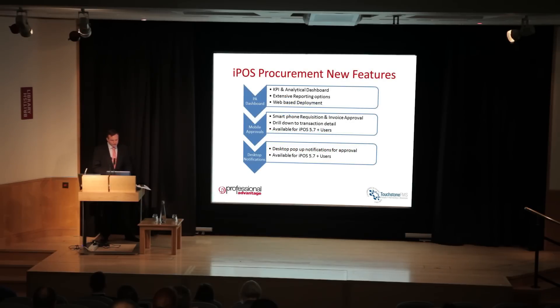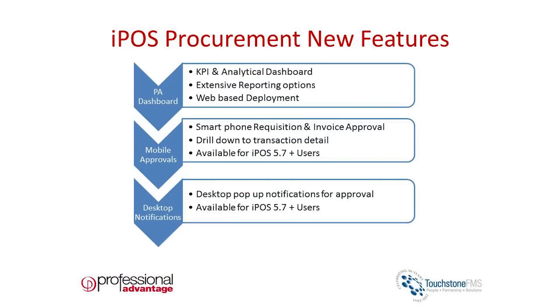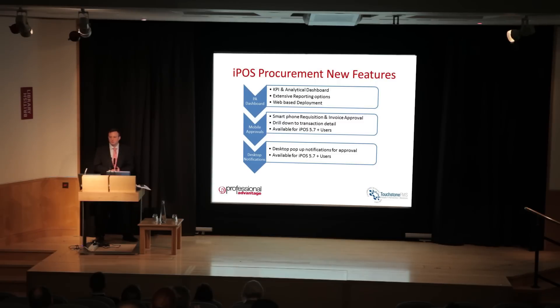IPOS is quite extensively used, and some of the new functionality in version 5.7 is the PA dashboard — a tool that delivers through the web a set of KPI-based reports, graphical reports with drill-down, or grid-based reports with listing and export capability. This gives management users a top-level view of their spend, activity within the procurement system, how they're dealing with suppliers and pricing. This module is now available for current IPOS releases.